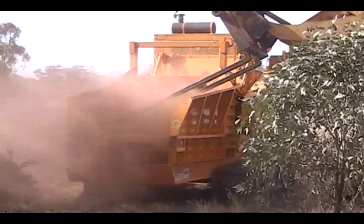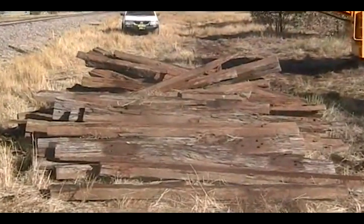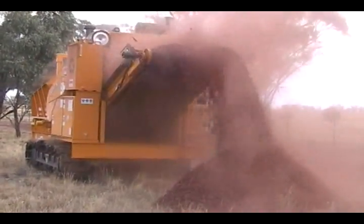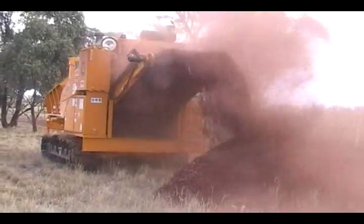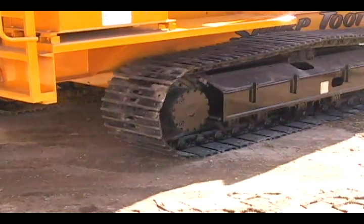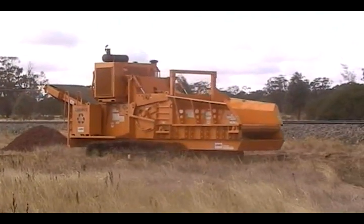As shown here, the 1680 is processing old railroad ties. The tracks add tremendous versatility, eliminating some handling while making the unit easier to position on the landings.